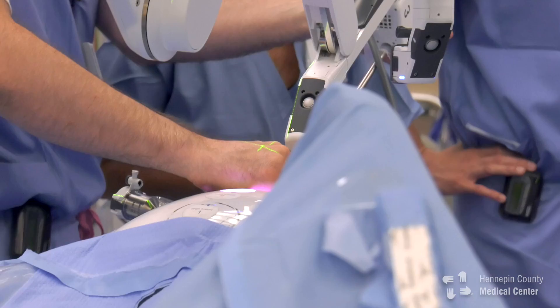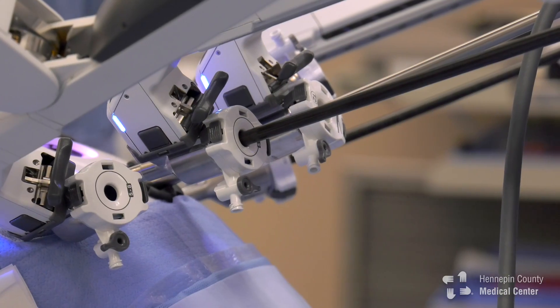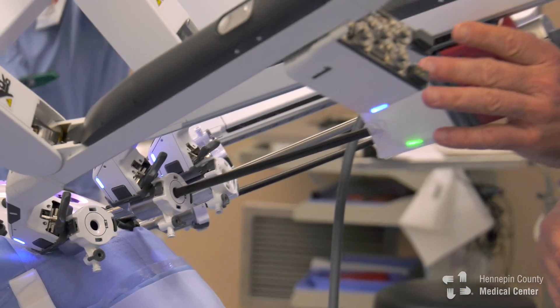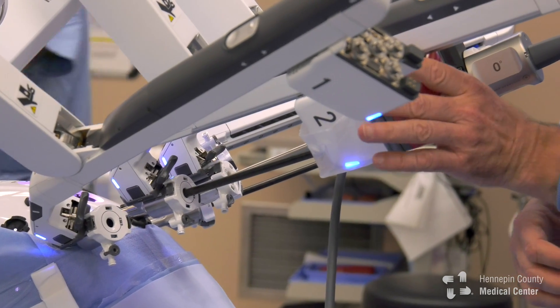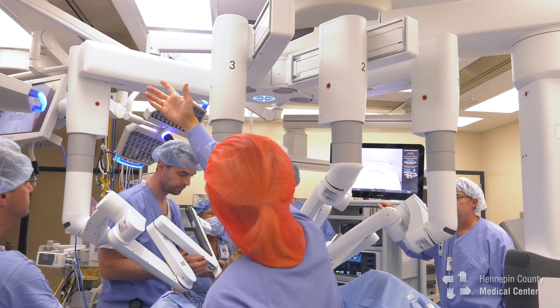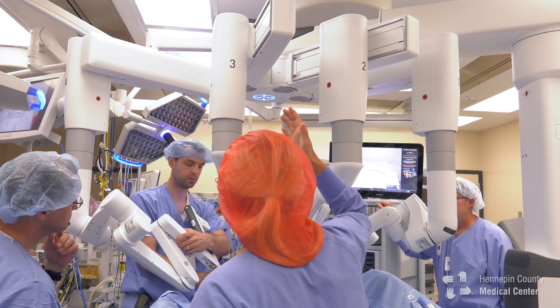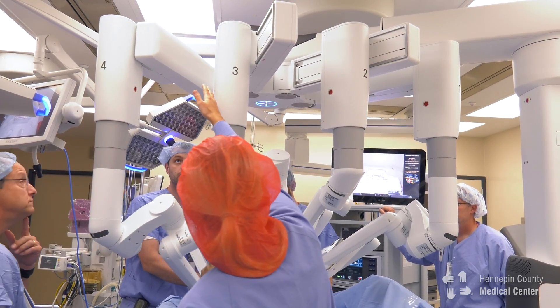For patients in particular, what they'll notice is a much quicker return to normal activities. If you're looking at a cancer-related surgery, one of the first questions I often get from patients is how soon do I get to go back to work, or when can I go back to coaching. With this less invasive approach, patients are able to get out of the hospital sooner.